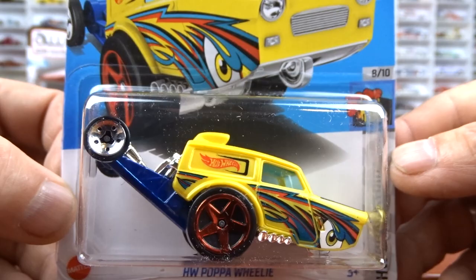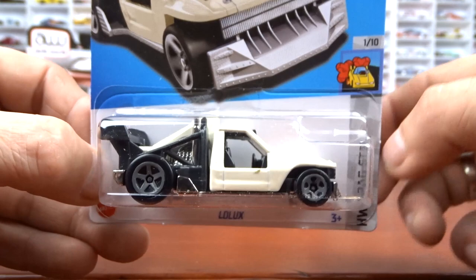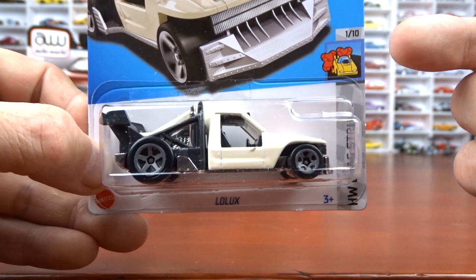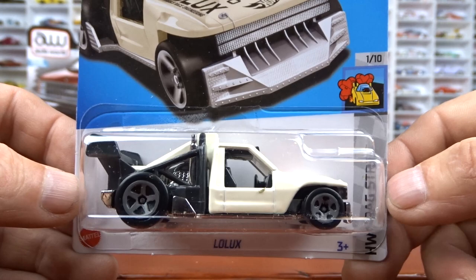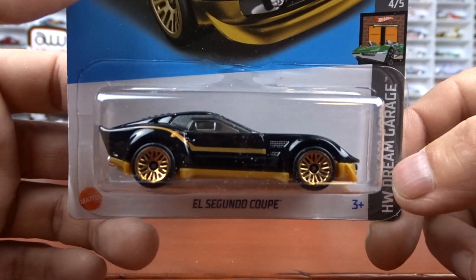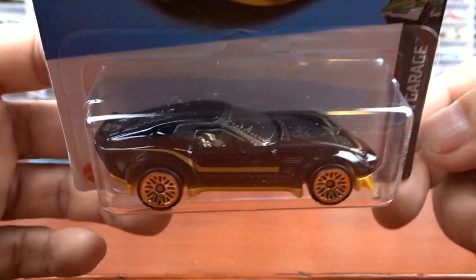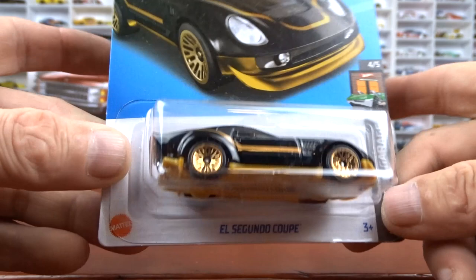And then we got the Lolex — I got this one before, done in maybe blue and a red one, I'm not sure. I think it's a pretty cool vehicle, I like it. This one's done in a cream or off-white color. Pretty cool looking truck. And it's part of the Drag Strip series — got to get all them ones. And then there's another one — I'm not even going to try and say that. It almost looks like the coupe clip but it's not — this one's got wheels. Done in black with the gold and silver interior. It's actually a pretty cool looking machine.